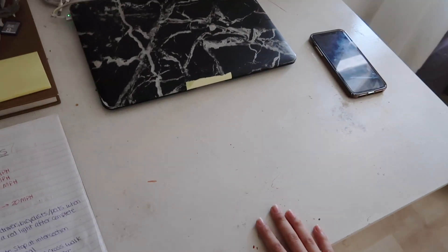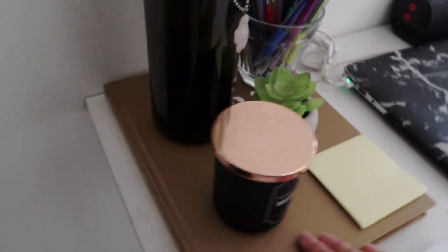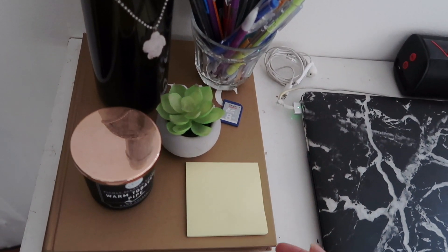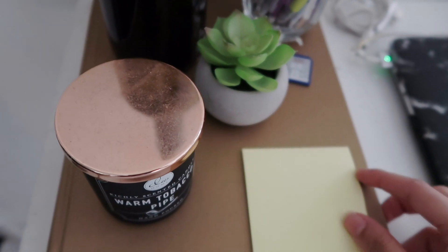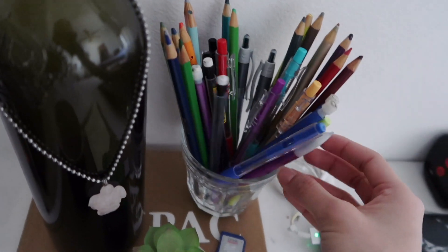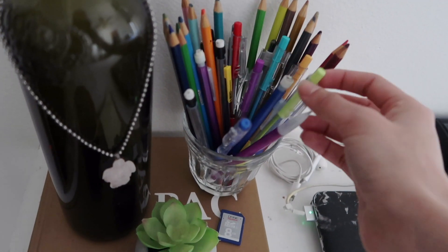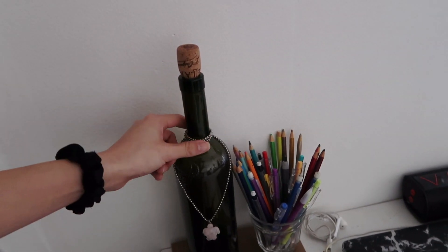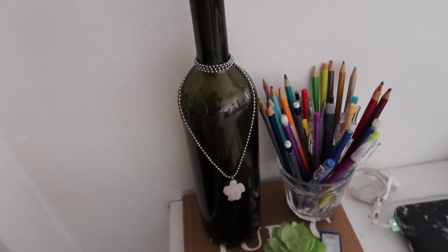Moving on, here is my desk — this is where the magic happens. This is where I do all my editing, studying, and crying. This book was given to me by Taejon — it's a Tupac biography book, and once I get my own place it's definitely going to be a coffee table book. On top of it I have a warm tobacco pipe candle, a little fake succulent from Michael's, post-it notes, and all my pens, pencils, and colored pencils. I do color, by the way — I'll get to that in a second. This wine bottle was given to me by my cousin for my 21st birthday; it was a bottle of Cellarosa, which is now my new favorite wine, and around it I have a little necklace Taejon gave me in high school.